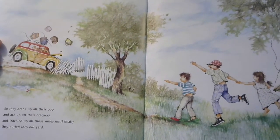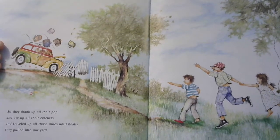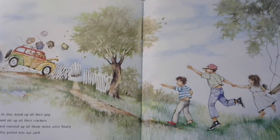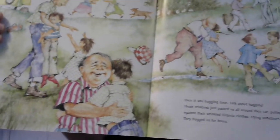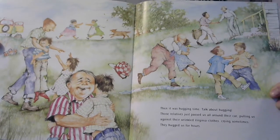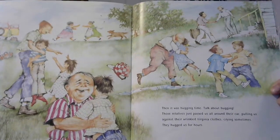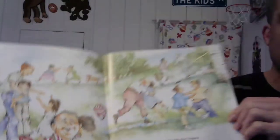So they drank up all their pop and ate up all their crackers and traveled all those miles until finally they pulled into our yard. Oh, look — they drove right into the fence! Oh, and just look at how happy everybody is. Hugs and kisses and handshaking and smiles and laughing and running to meet each other. Then it was hugging time. Those relatives just passed us all around their car, pulling us against their wrinkled Virginia clothes, crying sometimes. They hugged us for hours.